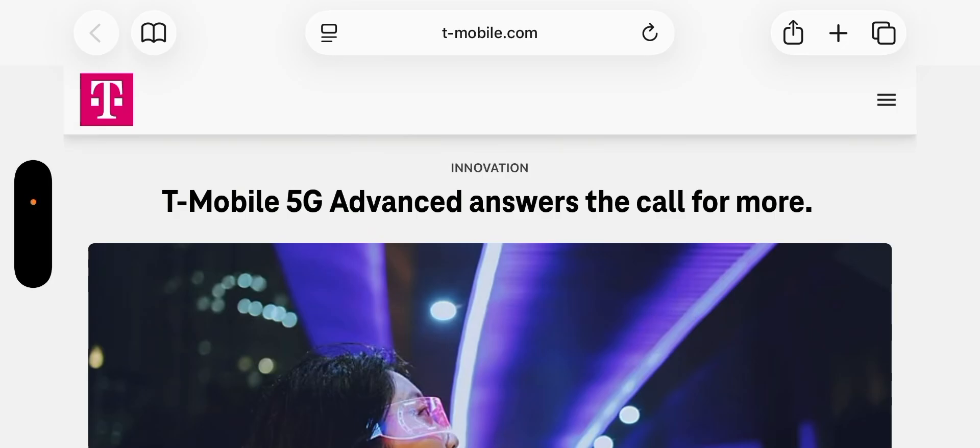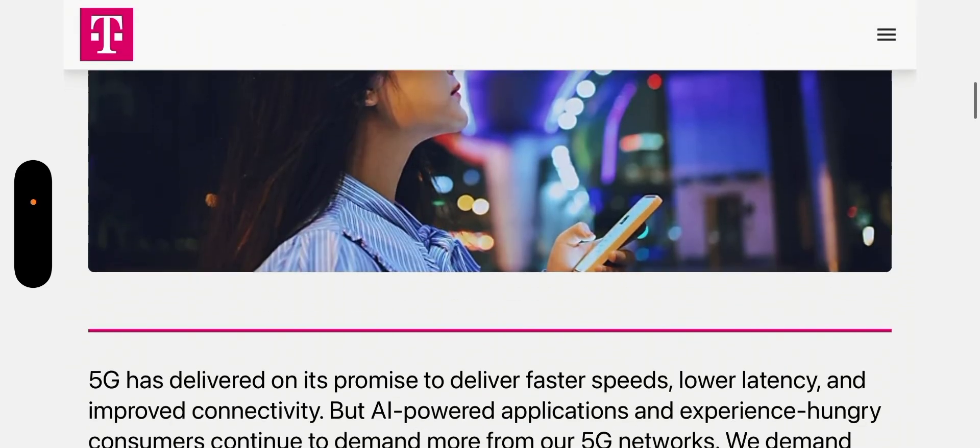Hey, what's going on everybody, this is Tyrone back with Tech Life. This article comes to you from T-Mobile.com — I'll leave a link in the description so you guys can check it out. T-Mobile is going to continue advancing the technology on the network, even beyond 5G Advanced, with more pieces that fall in line with what 5G Advanced offers today. T-Mobile 5G Advanced answers the call for more.